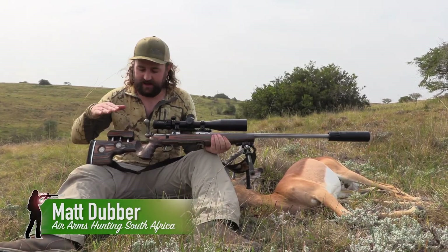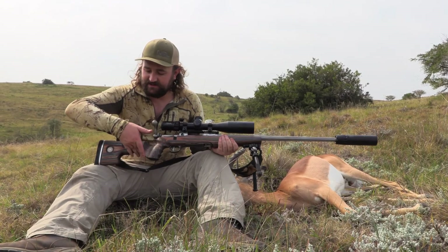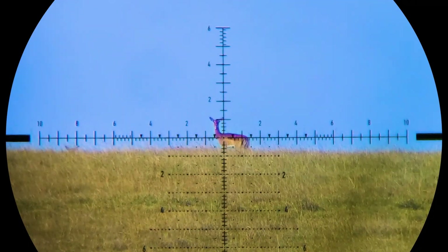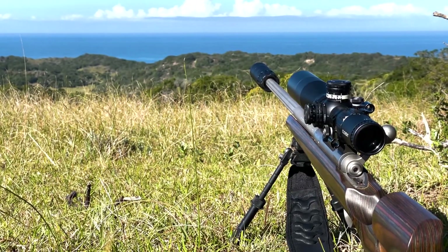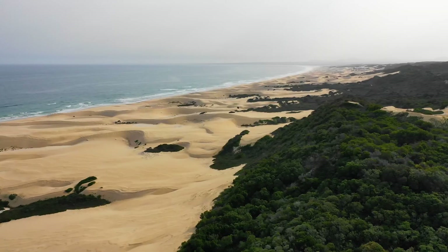The reason this one took so long to publish is that both of these hunts feature the new 3-18x Element Optics Titan — a scope that, as part of Element Optics, I've been testing thoroughly for more than a year. In fact, I believe these are the first animals to ever be taken with this model, so it's a bit of history in the making.